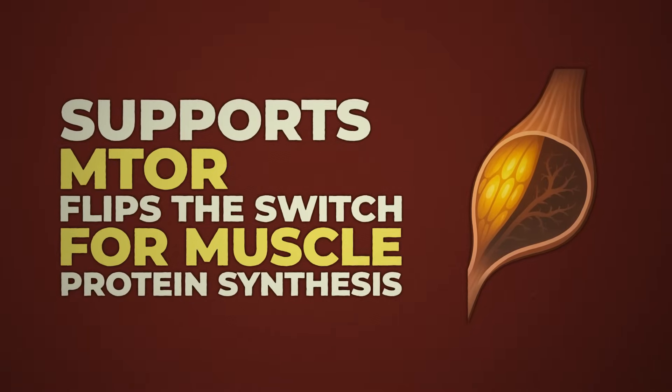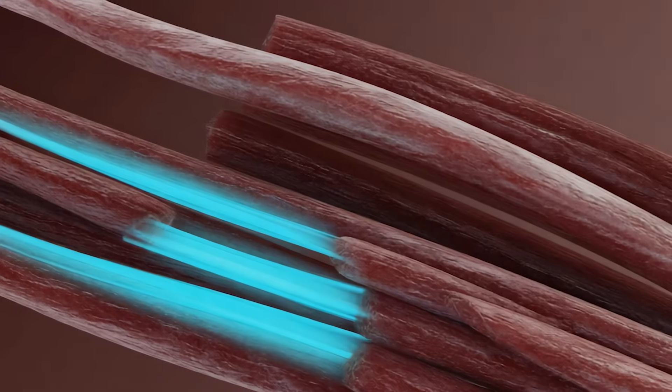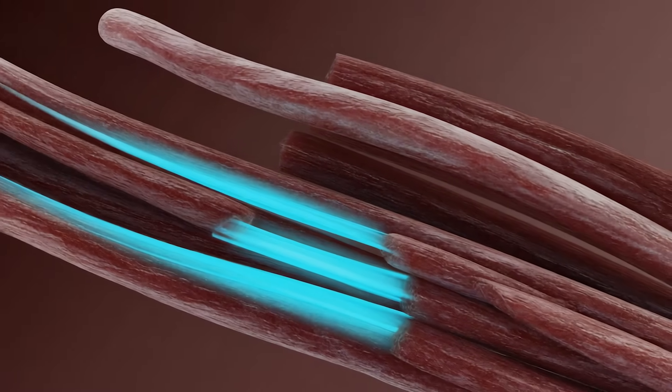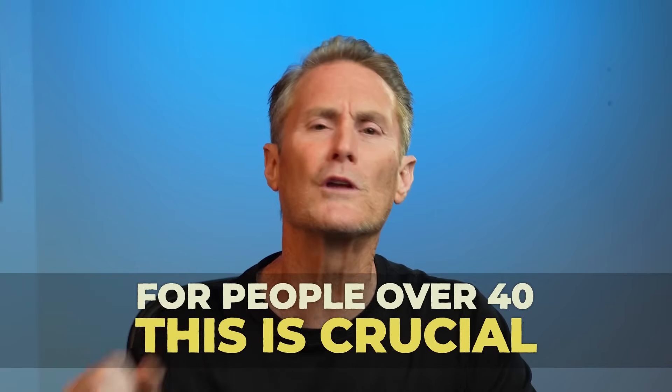That in turn supports mTOR, the master regulator for muscle protein synthesis. The result? Your body builds new fibers 20 to 30% faster post-lifting. You're not just lifting — you're recovering smarter. For people over 40, this is absolutely crucial.